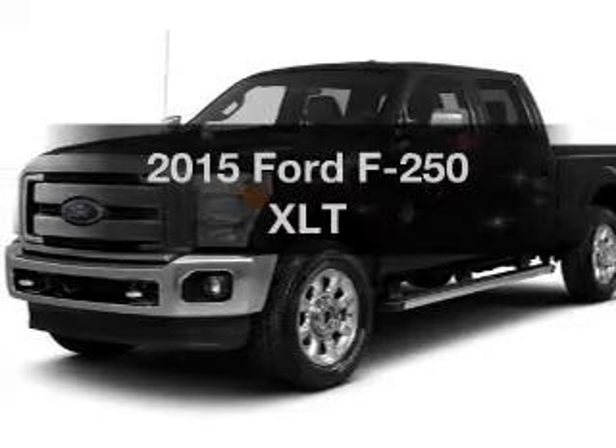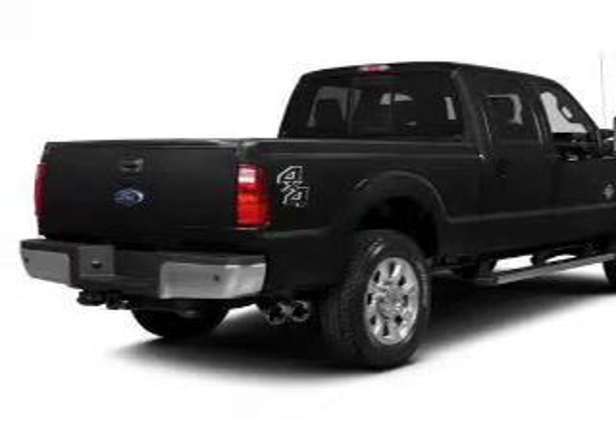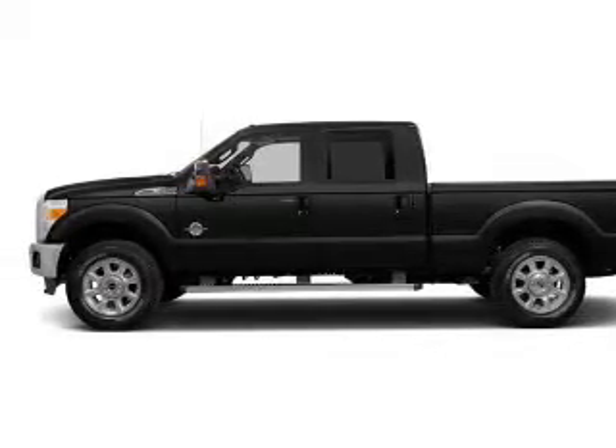Travel the roads in style and comfort in this great vehicle. The powertrain includes four-wheel drive with a powerful eight-cylinder engine that responds smoothly to its six-speed automatic transmission. Brake safely with the anti-lock braking system.